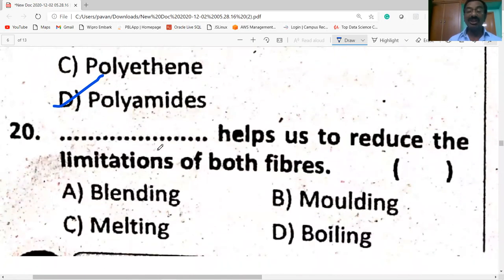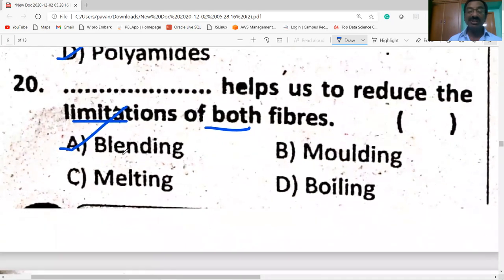Blending helps us reduce the limitations of both fibers. Blending reduces the limitations of fibers.